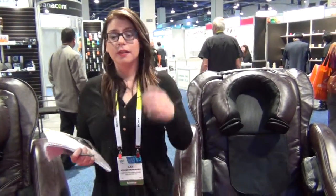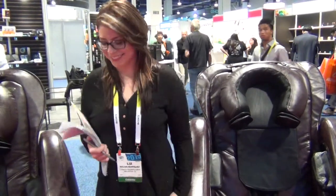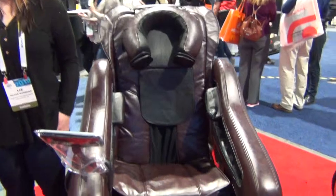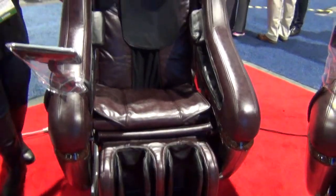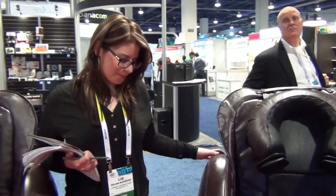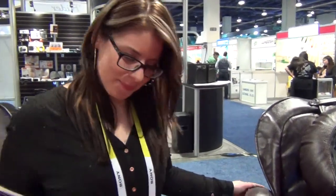Hey everybody, it's Sheryl Lawson here at the 2015 International Consumer Electronics Show. I'm here at the La Rocca booth, and it's probably one of the more popular booths at CES. I've always wanted to try these chairs but they're always so packed. Fortunately I got here early and got a chance to talk to Liz about the chairs and experience it myself. So Liz, tell me a little bit about the chair and about La Rocca.